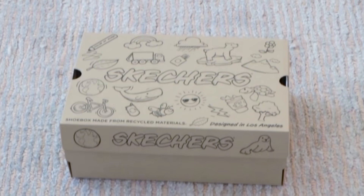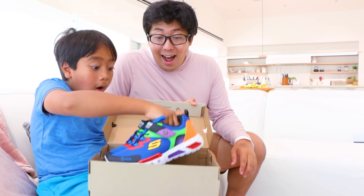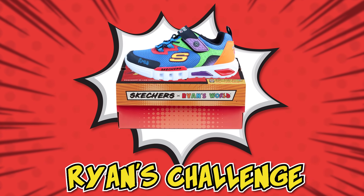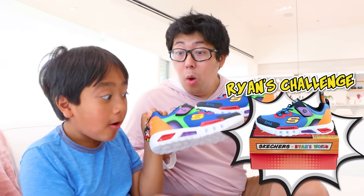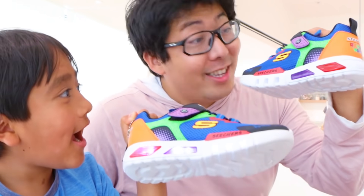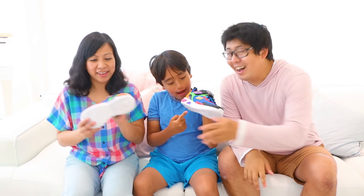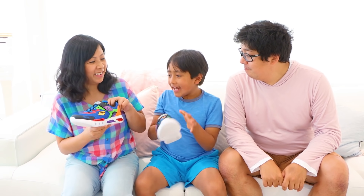Whoa! Let's see. Whoa! It's the Ryan Challenge light-up shoes! Light-up shoes? How? Look, it lights up! Whoa, you're right! It's flashing! Yeah! So cool! Wait, I want to try! There you go. Oh thank you. Oh yeah, it does light up. I want to try these on now.